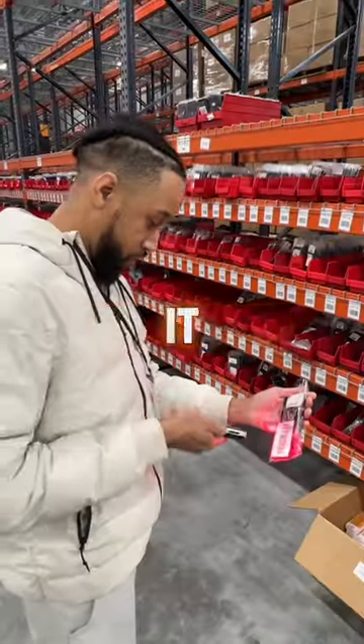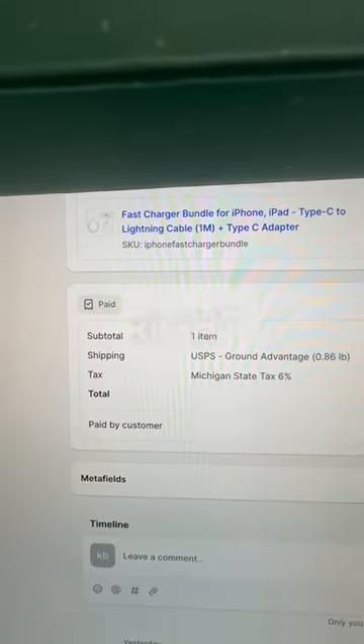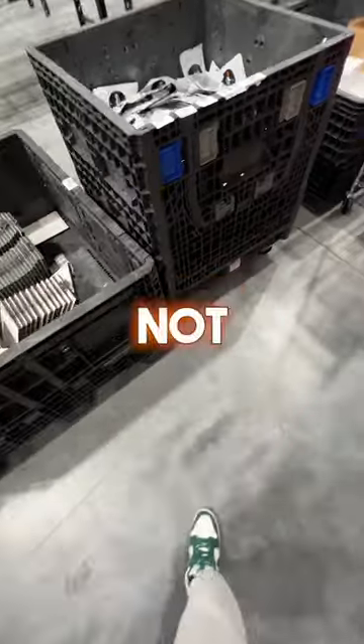When I was trying to scan it out of the system, it wouldn't scan the phone, which usually means I have the wrong order. So I went back to double check that I grabbed the right device, and sure enough, I did not grab the right device.